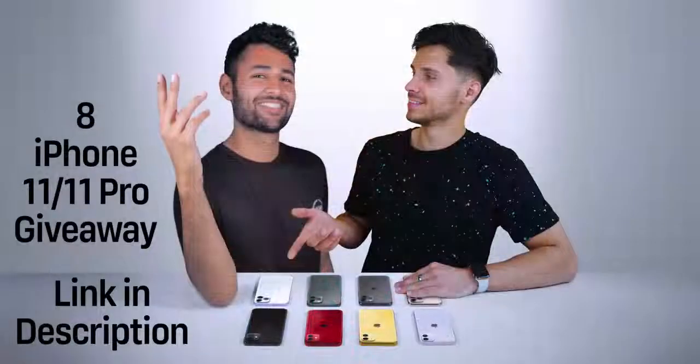We do want to remind you that the iPhone 11 Pro giveaway is still ongoing — four iPhone 11s, four iPhone 11 Pros — all the details on that down below in the description. Plenty of news to talk about today.